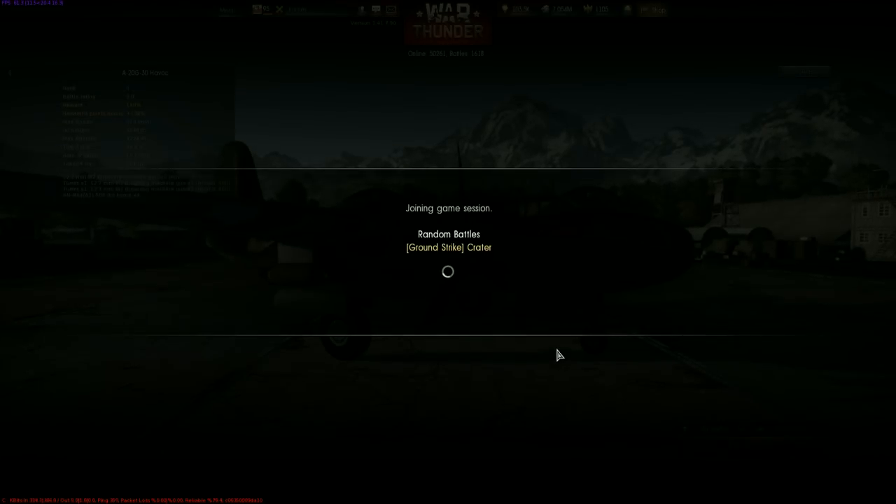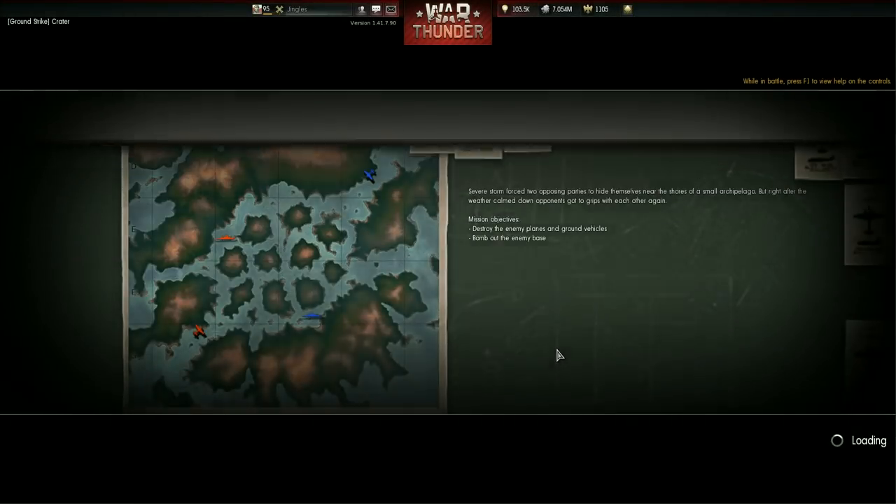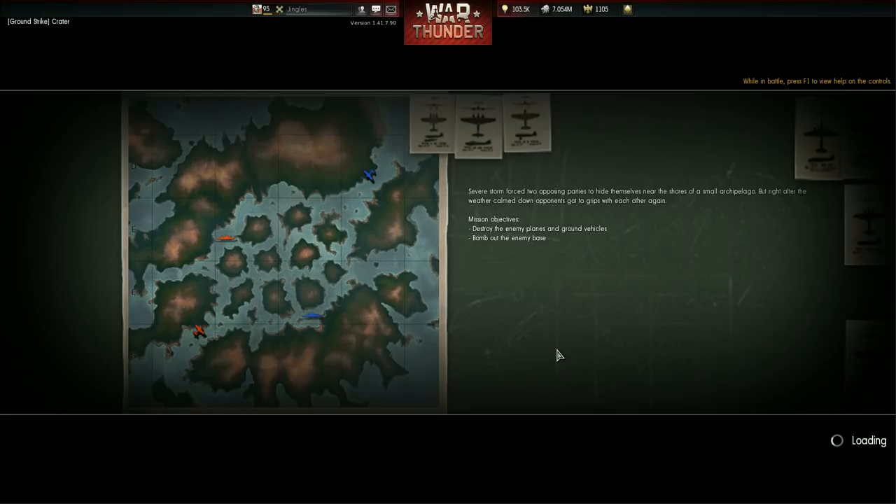Howdy folks and welcome back to War Thunder with the mighty Jingles. Today I'm going to be flying and talking about the Bell P-39 Airacobra.